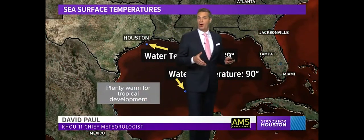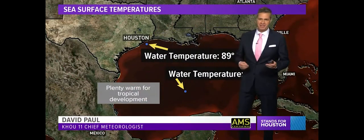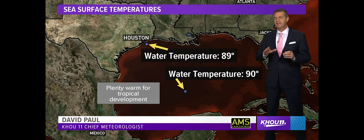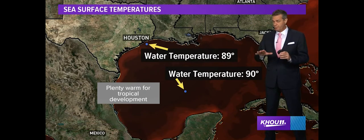August and September represent the heart of hurricane season in the Atlantic Basin. That includes the Gulf of Mexico, but there are several ingredients coming together that might suppress the number of storms we get during what is usually the biggest time of the year. So let's go over what's going on out there.